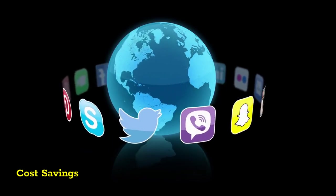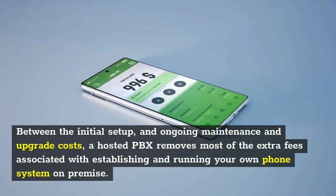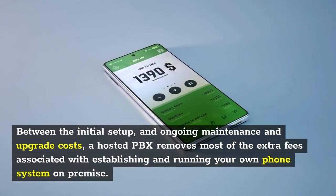Cost Savings. Between the initial setup and ongoing maintenance and upgrade costs, a Hosted PBX removes most of the extra fees associated with establishing and running your own phone system on-premise.